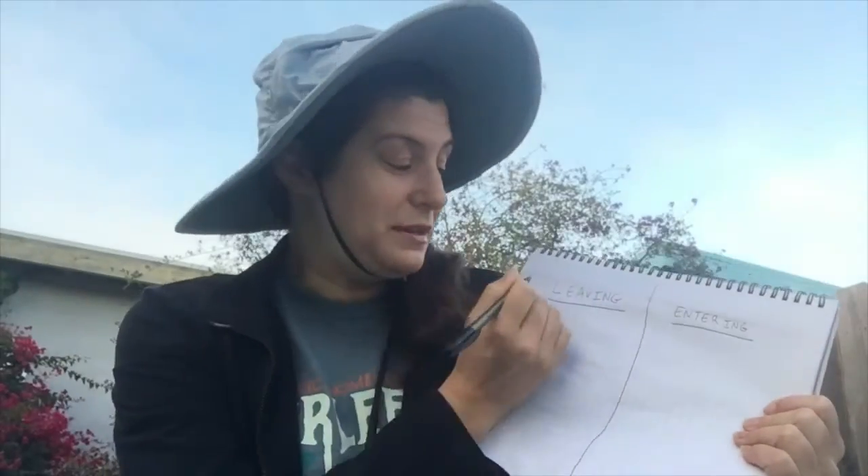For this activity you will need a pencil or pen and a piece of paper. This video is looking at a roost in a house in Point Reyes National Seashore, California, and it is looking at the Townsend's big-eared bat. You will be counting the number of bats leaving the roost and also entering the roost. As a bat leaves you will make a tick mark, and as it enters you will do the same.